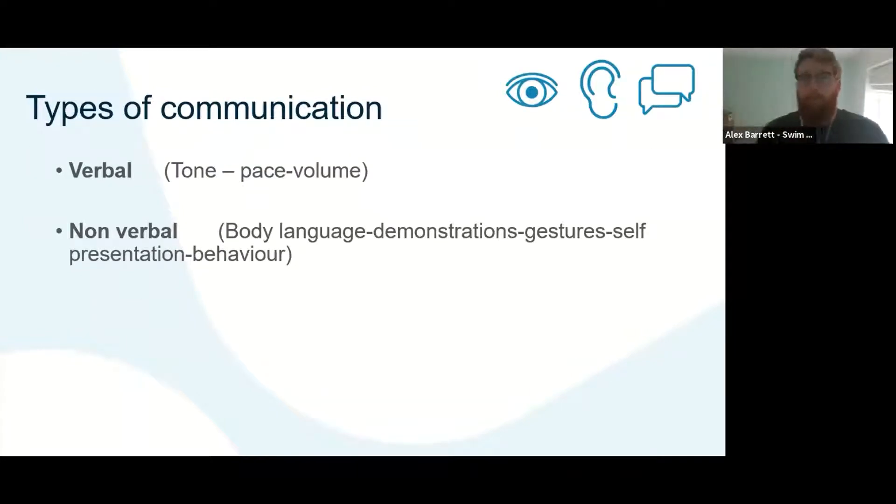There are two types of communication we're going to look at today. We're going to look at verbal communication — really dive into how we can get that to suit your learners, what are the benefits, and also the drawbacks if we're not getting that right. We'll also look at non-verbal communication, including body language, demonstrations, gestures, and behaviors — all those kinds of things.